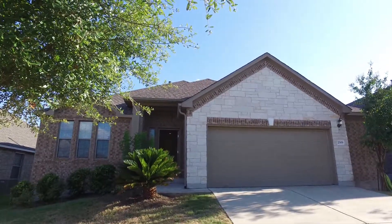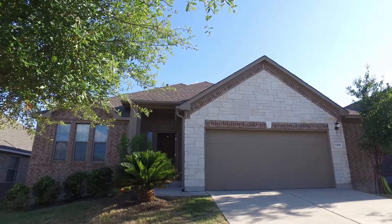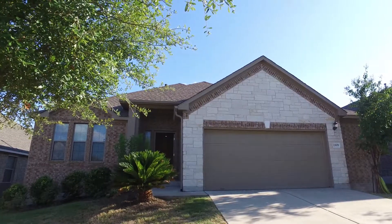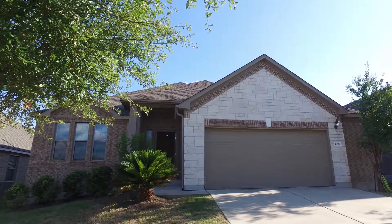Hello and welcome to 2309 Dovetail Street in Pflugerville, Texas. This is a three-bedroom, two-bath, two-car garage home. Let's take a spin around and have a look at the neighborhood.